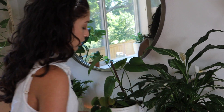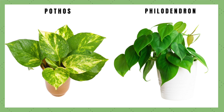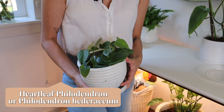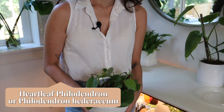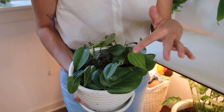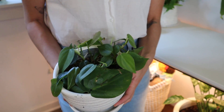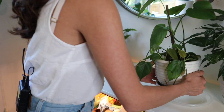Next I have this propagation of a pothos — I believe it's a pothos or a philodendron, I never know the difference. I actually think this is a philodendron — I'll put the names on screen. I propagated this from another plant and the propagation was really tiny to start, but now it's growing a ton of new leaves, all these little buds coming out. It's super happy and doing really well. These are also really easy, pretty resilient plants.